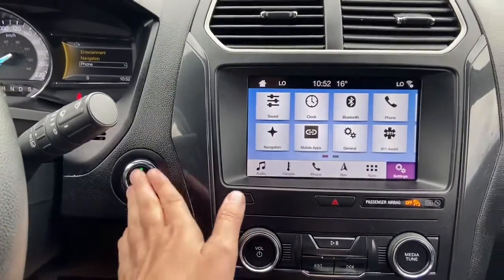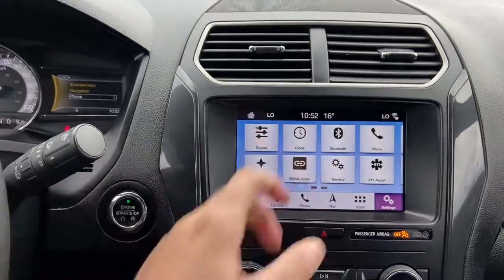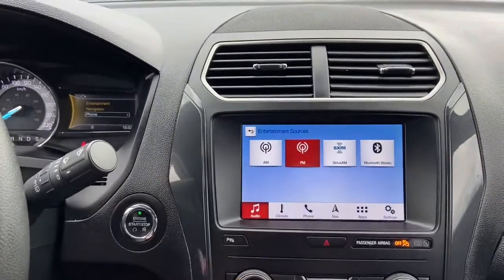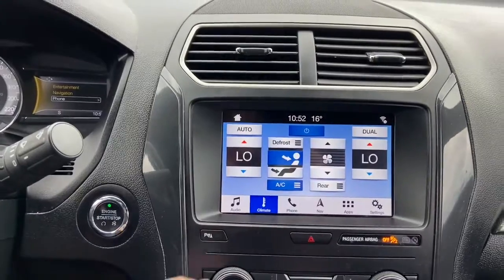Into the middle we have our push start ignition. We have our stereo system which does have Ford Sync 3, giving you AM FM radio as well as satellite radio. You also have USB and Bluetooth connectivity. To the right from there you have your dual zone climate control.